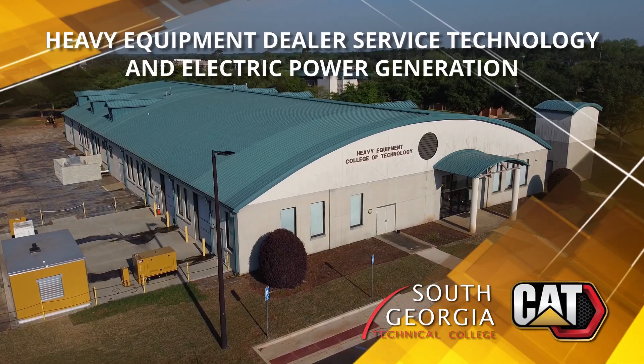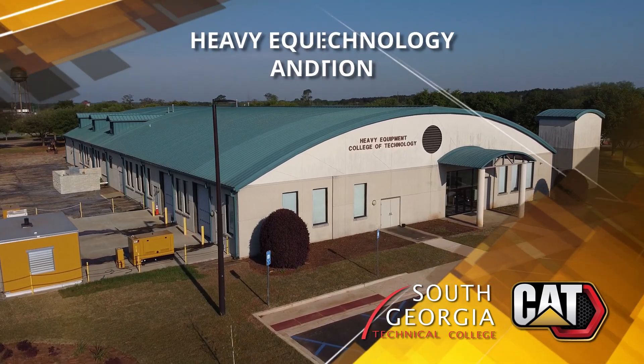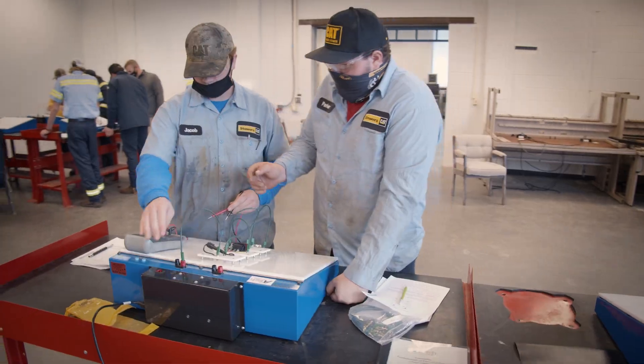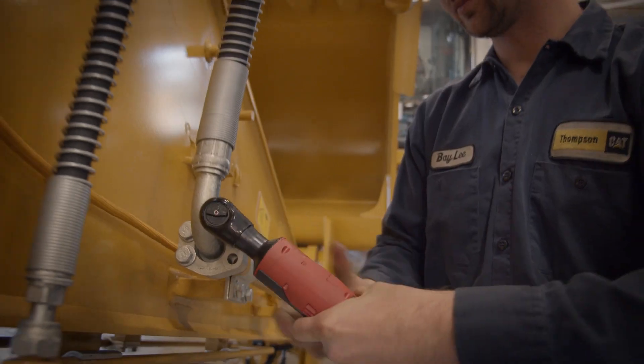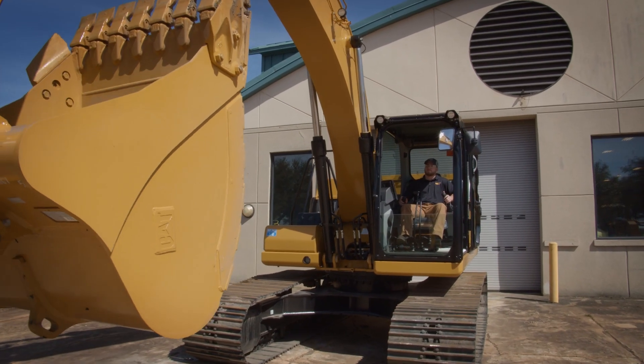The heavy equipment dealer service technology and electric power generation programs at South Georgia Technical College can prepare you for a great career with Caterpillar. The program uses Caterpillar's Think Big curriculum, consisting of a mix of classroom study, hands-on work with CAT equipment, and real-world experience through paid internships.